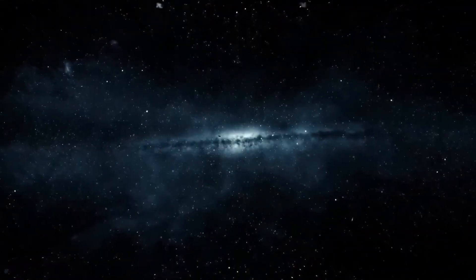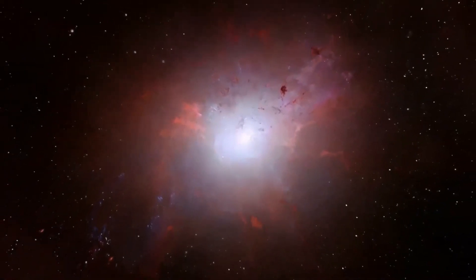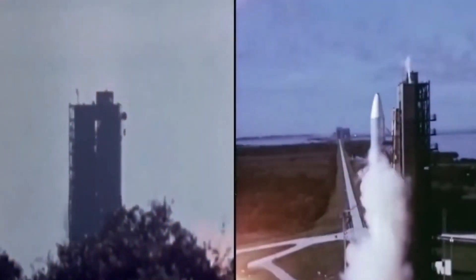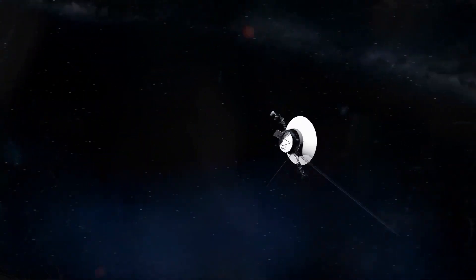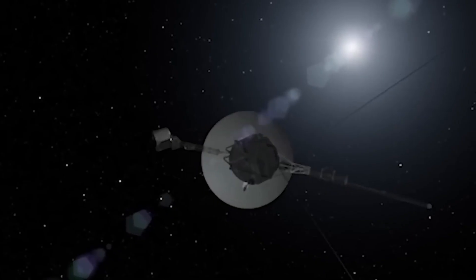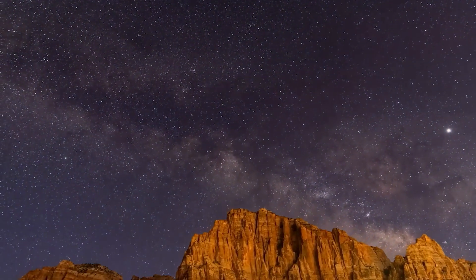The Voyager 1 spacecraft, part of the Voyager program launched by NASA in the 1970s, stands as a testament to human ingenuity and exploration. It embarked on its journey through space over four decades ago, initially designed for a five-year mission. However, Voyager 1's resilience and endurance have far surpassed those early projections, making it one of humanity's most enduring and successful space missions.